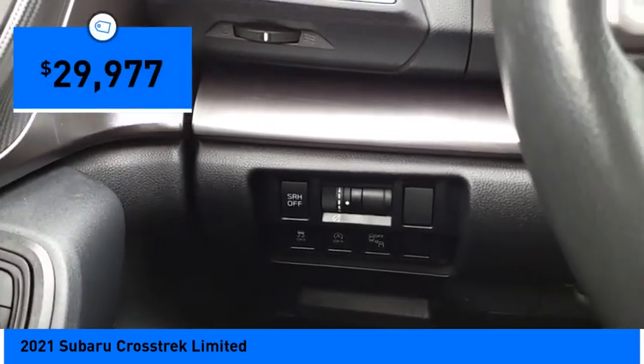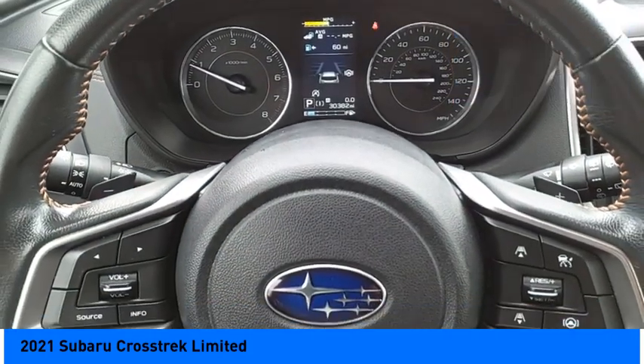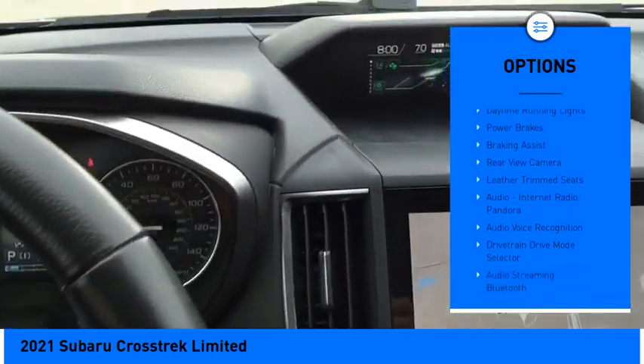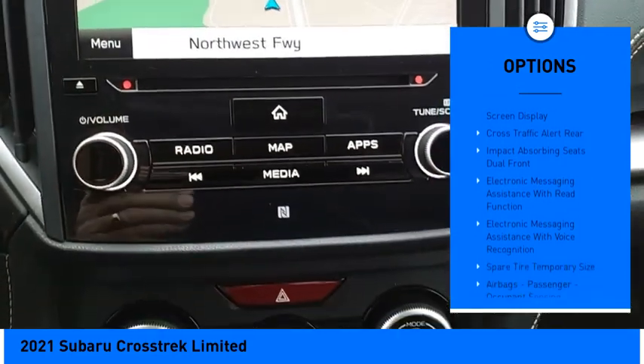Since it's a Subaru, you know the Crosstrek is built to last and is priced below thirty thousand dollars. This vehicle has less than thirty-five thousand miles. Here are some of this vehicle's great options: power windows with safety, reverse hill descent control, traction control, stability control, daytime running lights, power brakes, and braking assist.